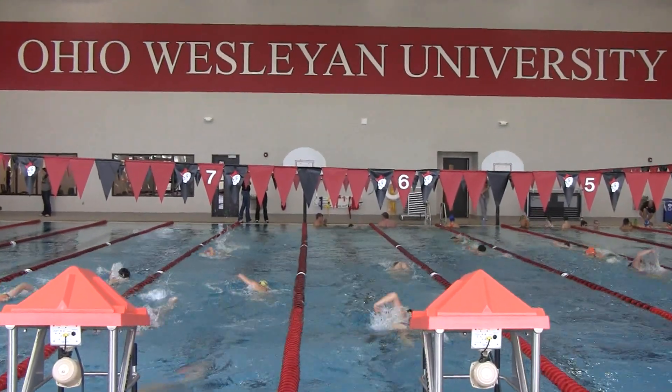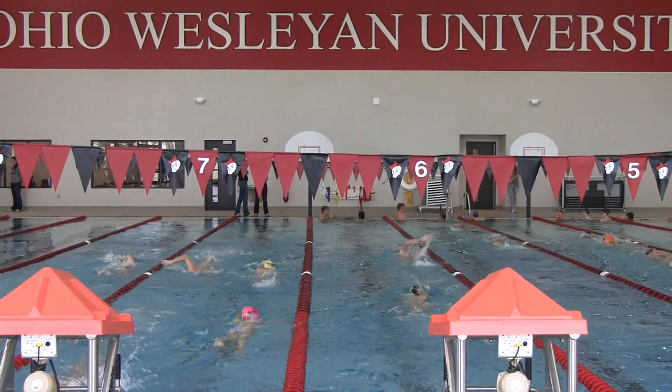The coaches association meeting I have in October — everybody wants to come to Delaware. This is one of the new Ohio Wesleyan University facilities, and we're really excited to see the school.